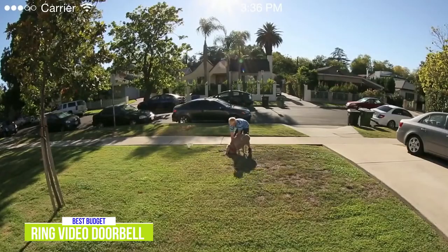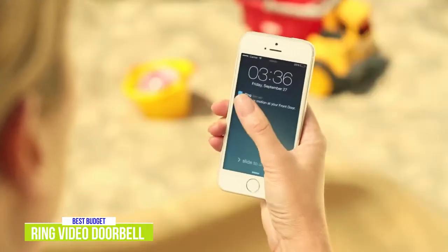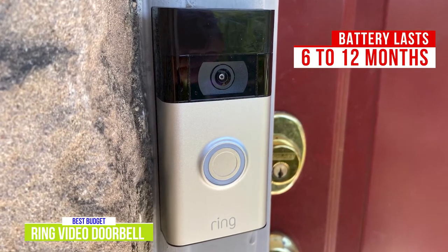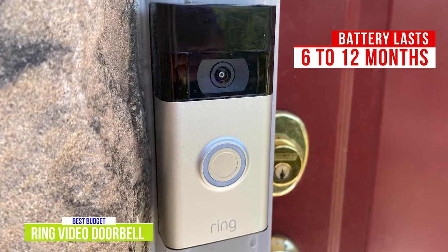You can adjust motion settings, use the live view feature to check on your home at any time from anywhere, and you can even set up real-time notifications. The non-removable rechargeable battery should last anywhere between 6 to 12 months between charges depending on usage, and it also gives the option to hardwire it to an existing doorbell wire for continuous power.